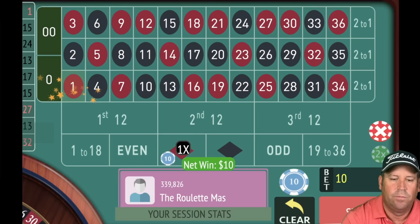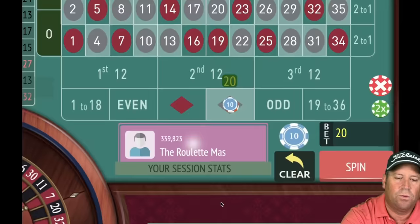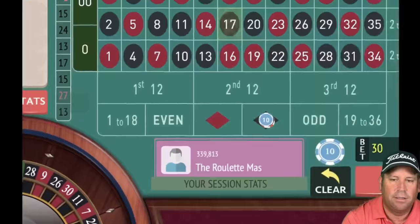That is a win — one red. When we get a win we're going to switch colors and go to 30. We go from 10 to 30 on this one — it's 1-3-2-6. Let's spin at 30.